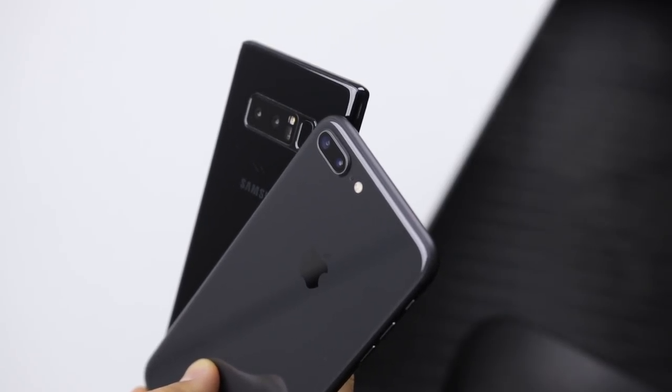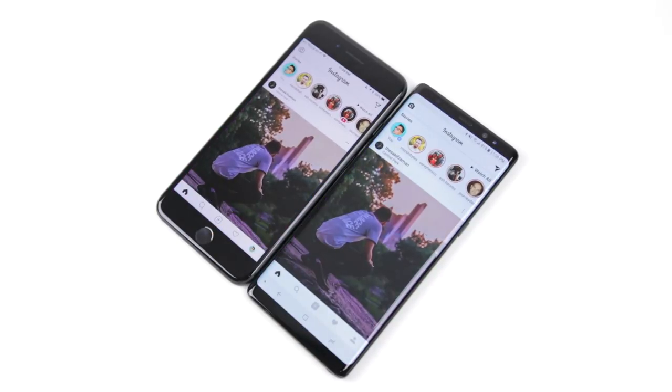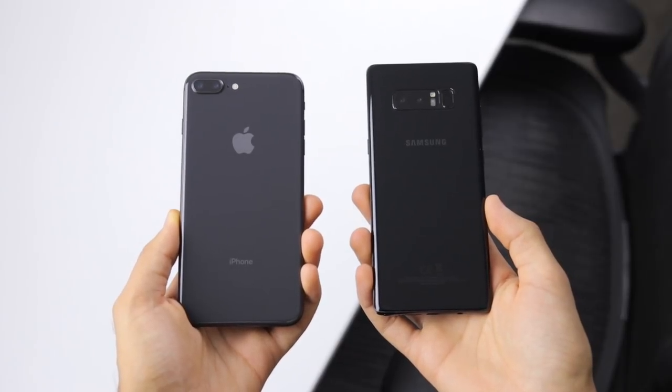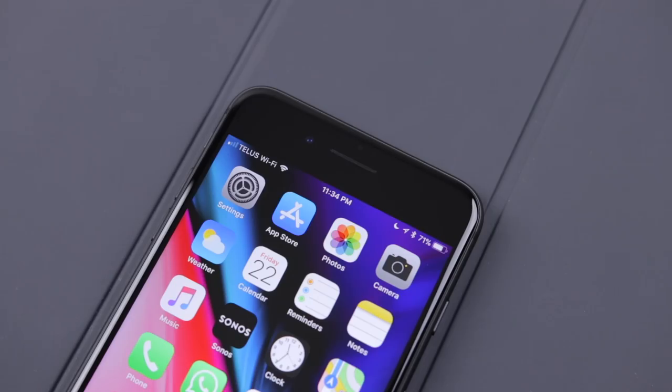Both phones are the exact same size, but the Note 8 with a 6.3-inch screen outdoes the iPhone with a 5.5-inch screen. So how can both phones be pretty much the exact same size, but the Note 8 has a bigger screen? Well, it's all in those bezels. The Note 8 has very minimal bezels on the top and bottom, while the iPhone looks almost prehistoric with its thick bezels.